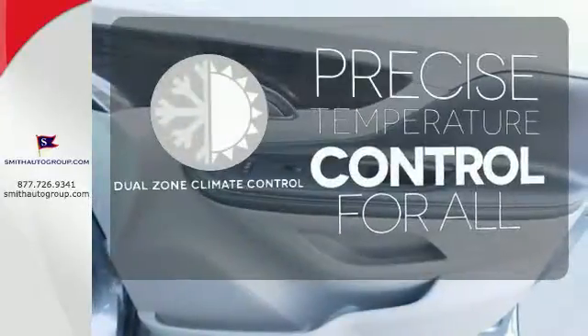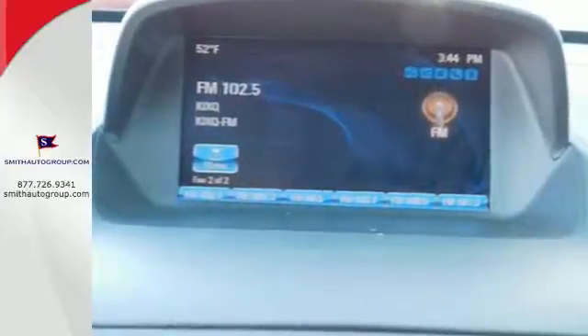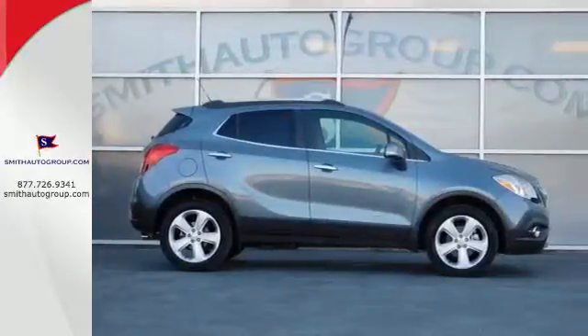No one will complain about the temperature with the dual-zone climate control. This Buick Encore is ready to go at a moment's notice. Swing by and take it for a test drive.